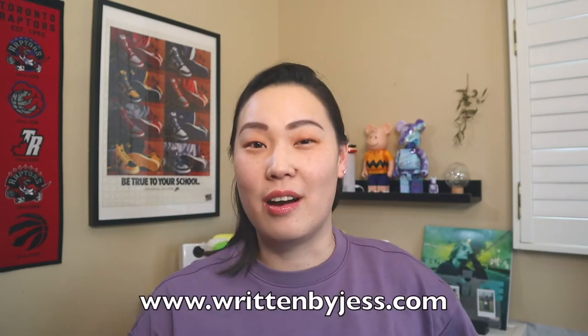And if it's your first time here, my name is Jess from writtenbyjess.com and I make videos and written blog post content, so make sure you check the description below and consider hitting that subscribe button and also the bell icon so that you can get notified every single time I post a new video.